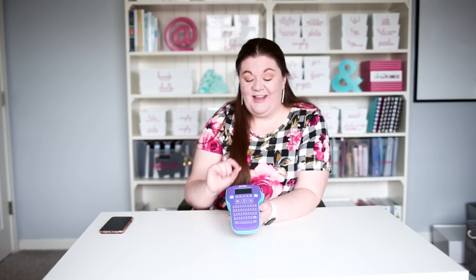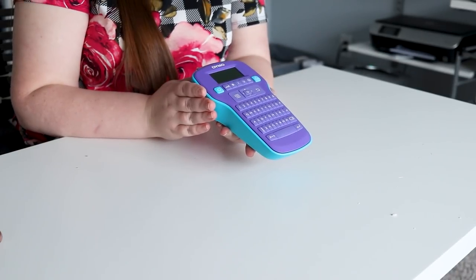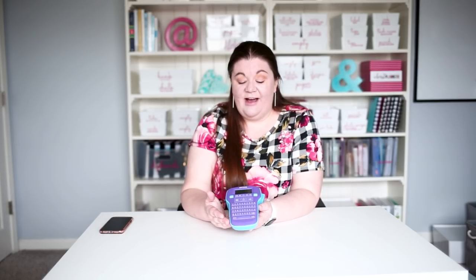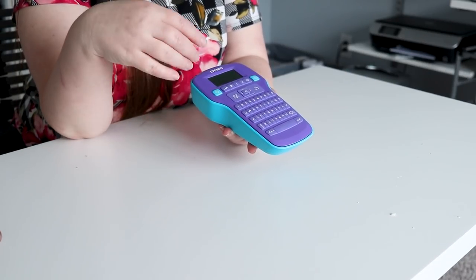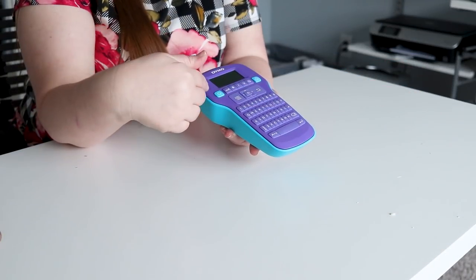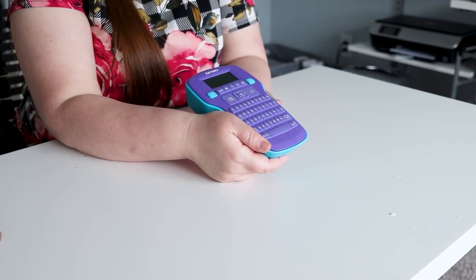This has actually been a long-time favorite of mine, but I wanted to include it here because you can get it on Amazon. This is my Dymo ColourPop label maker. I love that it's one of the more affordable label makers but still does the job more than adequately. It's lightweight and easy to carry around. It has a QWERTY keyboard so it's easy to type in labels, you can change sizes, do two lines, and there are lots of symbols and things you can put on your labels.